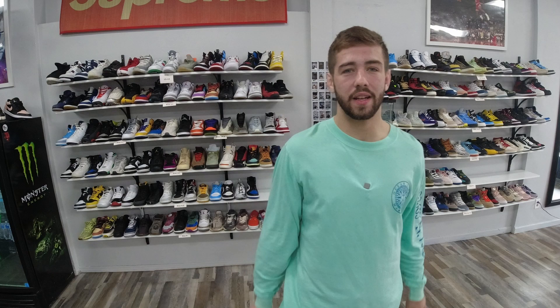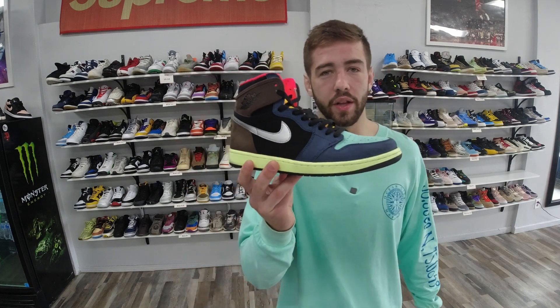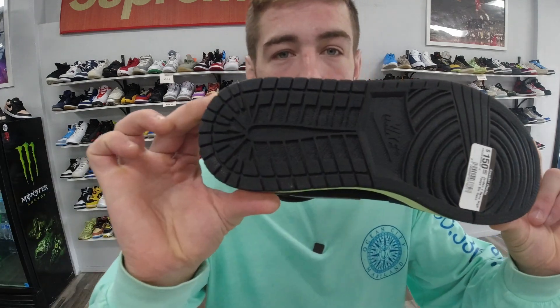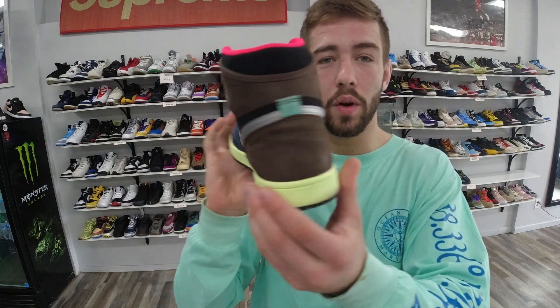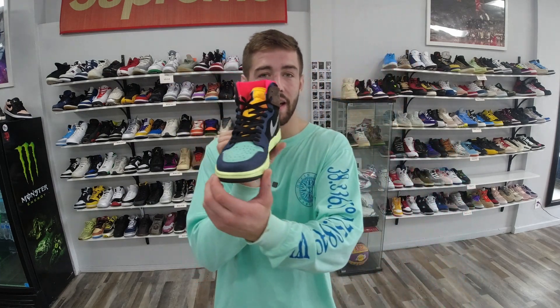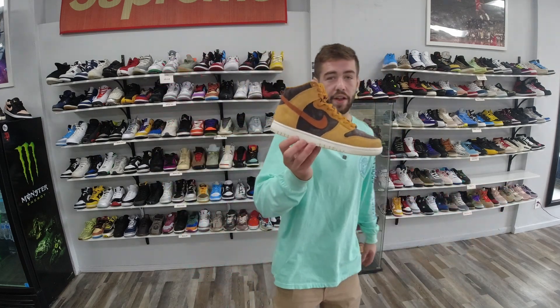First off, condition ranges — sneakers come in all shapes and sizes, all types of conditions, from kind of beat, to a little bit worn, to really clean. For example, we got Jordan 1 Biohacks. Brand new these go from $220 to $250. We have a size 10 pair here — look at those bottoms, super clean, little to no creasing on the toe box, original box and extra laces — and these are only $150. On just this pair you can save $70 to $100 easily.